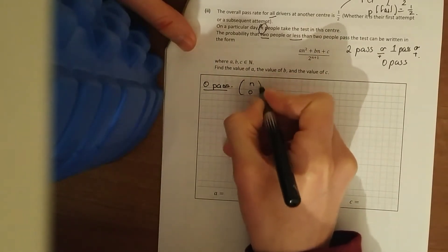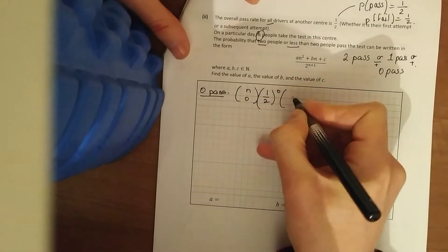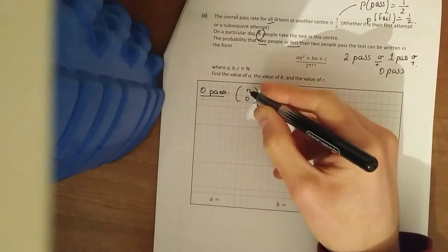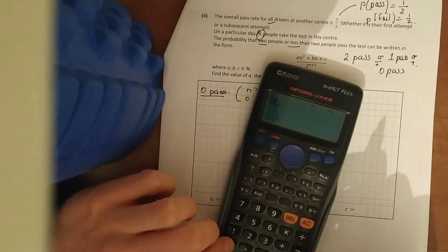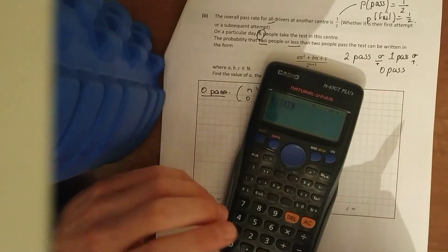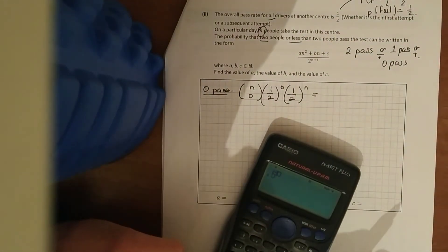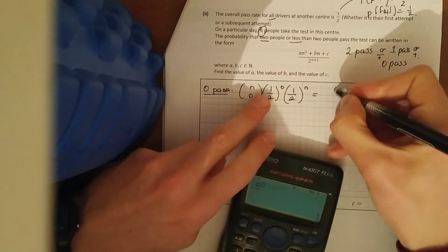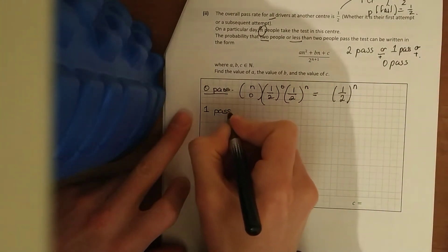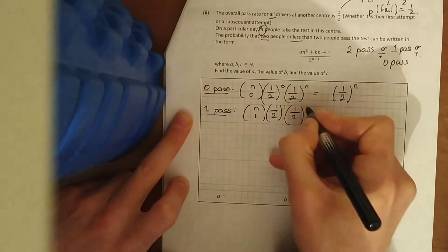Using the binomial distribution, we work out each case. Zero passes: n choose zero, times (1/2) to the power of zero, times (1/2) to the power of n. Tidying up: n choose zero gives one, and anything to the power of zero is one, so we're left with (1/2)^n. One pass: n choose one, times (1/2)^1, times (1/2)^(n−1).